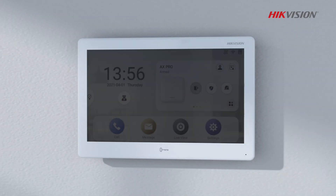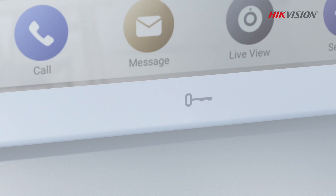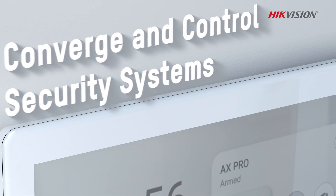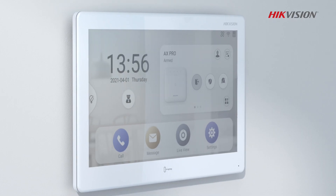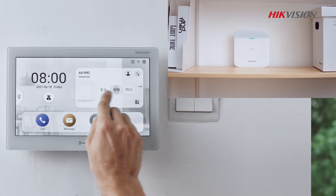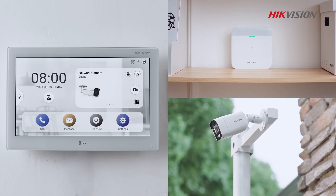What if your intercom station can do a lot more than just opening the door? Meet Hikvision's new all-in-one indoor station — a tablet device that can converge and control security systems. With simple slides and taps, it helps monitor and manage intercom, alarm, access control, and video security systems.